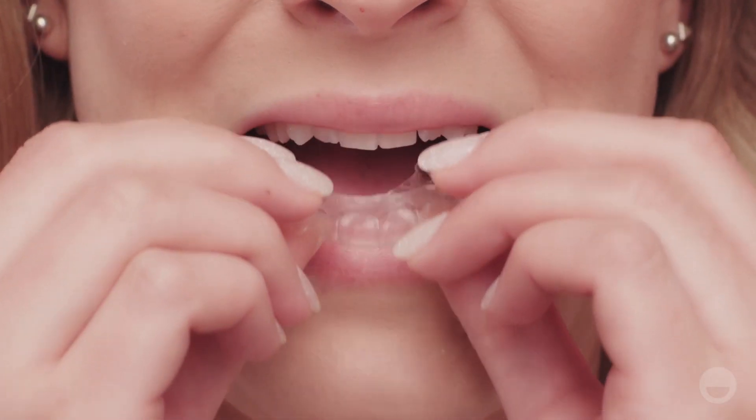And since they're clear, most people won't know you're wearing them. Get ready for your perfect smile — it's only a few aligners away.